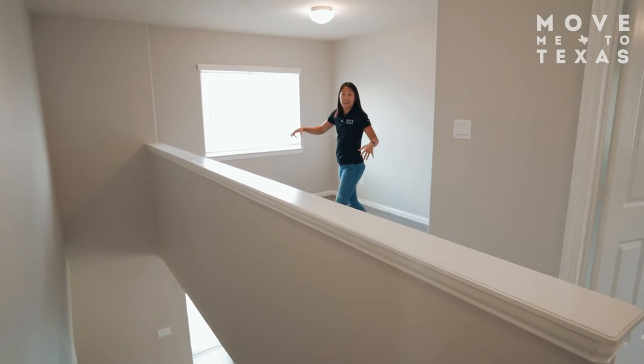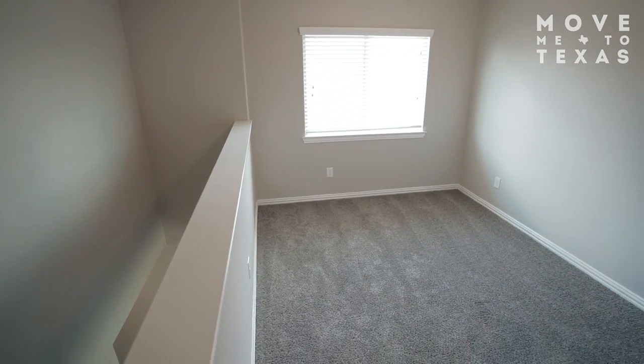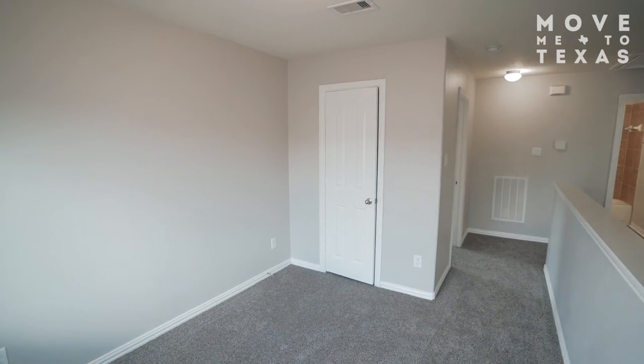Upstairs on the second floor you've got a game room space, great for a small media room, home office, or playroom. The possibilities really are endless.